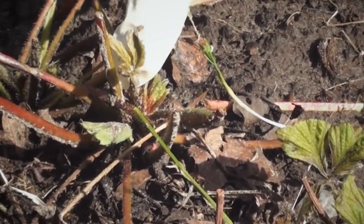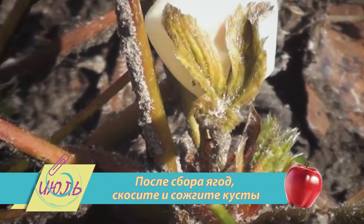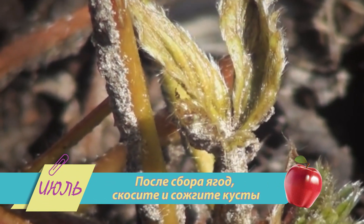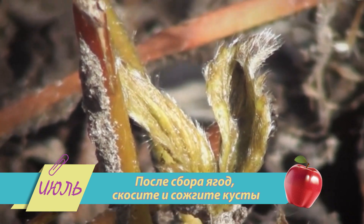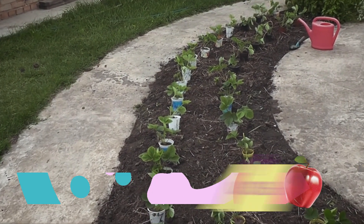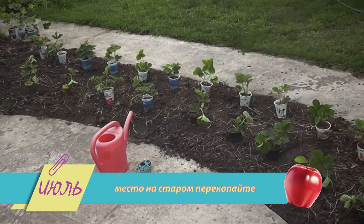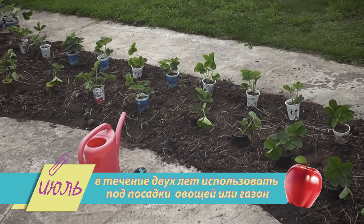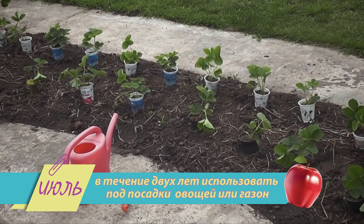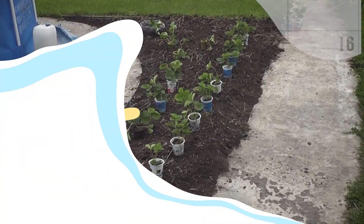Если в этом сезоне на вашу клубнику напал земляничный клещ, то после сбора ягод скосите и сожгите кусты, а грядки обработайте эмульсией кельтана. Если ваша клубника растёт на одном и том же месте 3–4 года, то придётся ей переехать на новое место жительства, а почву на старом перекопать и в течение следующих двух лет использовать под посадки овощей или газон. Хорошего вам урожая!